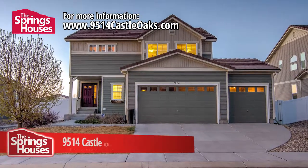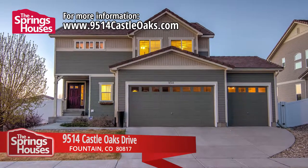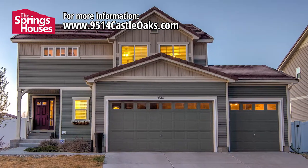Welcome to 9514 Castle Oaks Drive, located in the Cumberland Green neighborhood in Fountain. This home is an ideal alternative to purchasing a new build right down the street from Oakwood Homes. Here are the details.